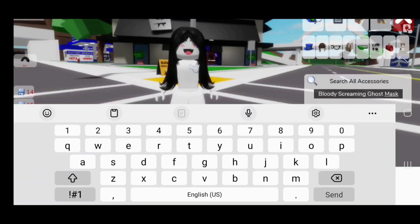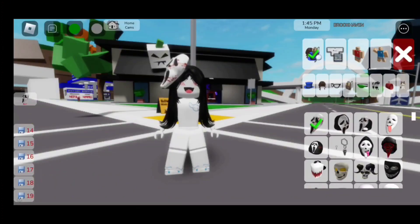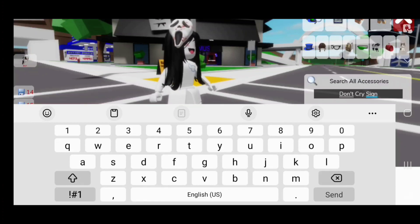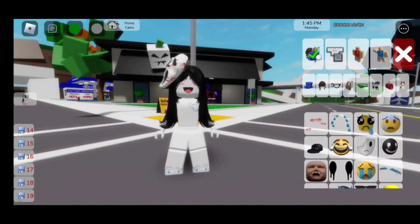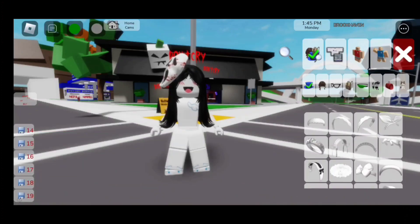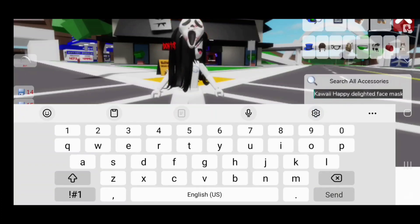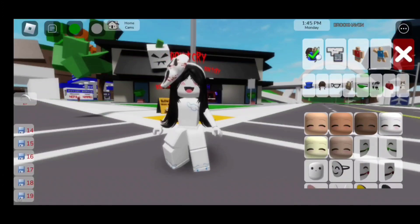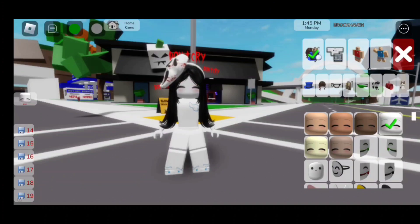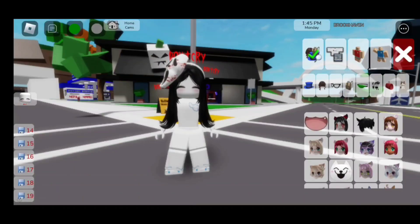For the scream mask, search up 'bloody screaming ghost mask' — it's going to be the first one. For the next accessory, search up 'don't cry sign' and it's going to be the first one. For the headband, search up 'white lace headband' and make sure to equip the second one. For the face, search up 'kawaii happy delighted face mask' and equip the fourth one. For the mouth, search up 'low fit anime cat mouth' and equip the first one.